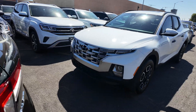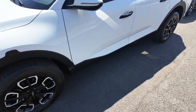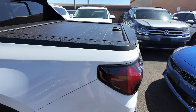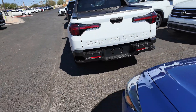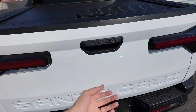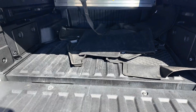You get those daytime running headlights at the front, a good-looking grille, aluminum alloy wheels, and keyless entry for the driver and passenger, as well as roof rails with the sunroof. You get the Santa Cruz badging on the back, as well as the button for the tailgate, and you can see the claw floor mats in the back.